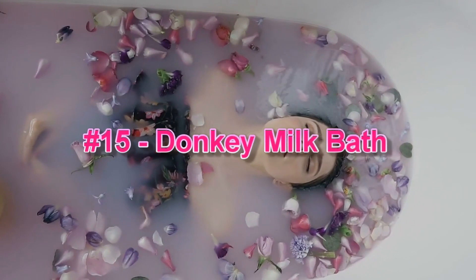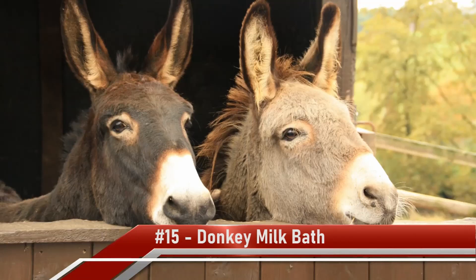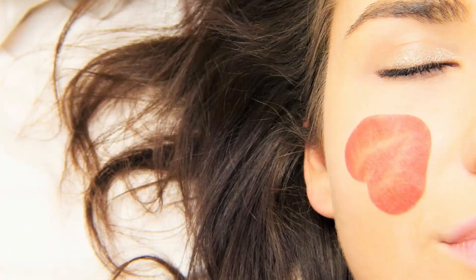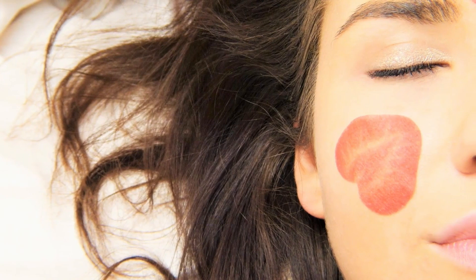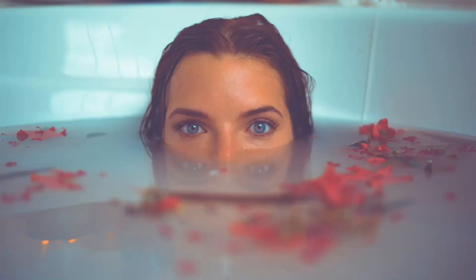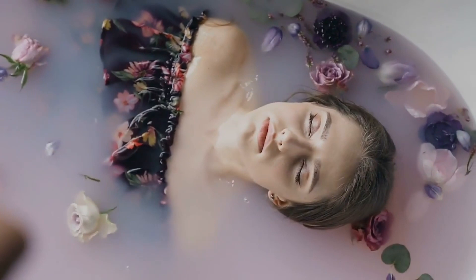Number 15: Donkey Milk Bath. Cleopatra was known for her obsession with beauty and skincare rituals. She used to take donkey milk baths every day to preserve her stunning beauty. Her skincare routine included crocodile dung and donkey milk face masks and body wash to prevent and remove wrinkles and age spots. Donkey's milk possesses natural anti-aging properties and is rich in alpha-hydroxy acids, which work as natural exfoliants. Its restorative effects also soothe inflammatory skin conditions like eczema and psoriasis.